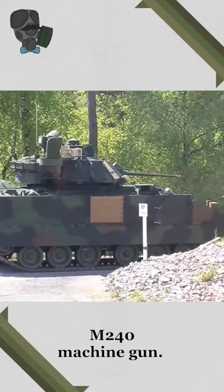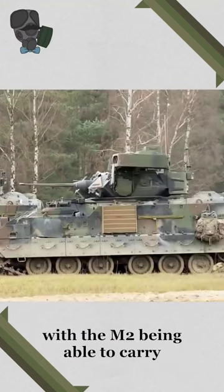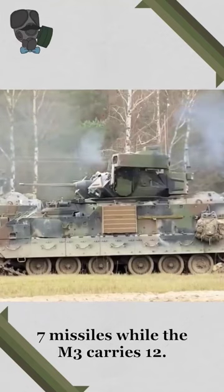Along with a coaxial M240 machine gun, on the left side of the turret is a retractable dual-TOW missile launcher, with the M2 being able to carry 7 missiles while the M3 carries 12.